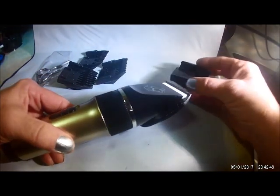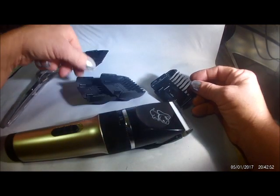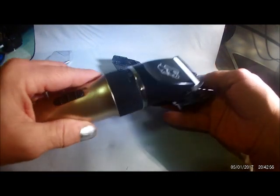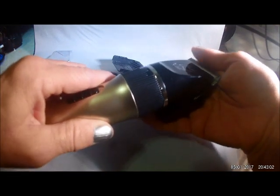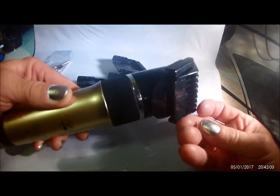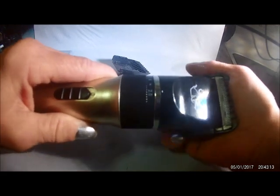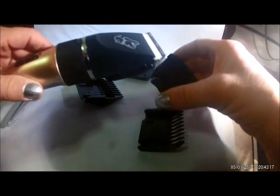Great set. It comes with four adjustments: three millimeter, six millimeter, nine millimeter, and twelve millimeter. Now this is a little hard to do at this angle, but this just slides right on — and then comes right off also. So easy to switch these out.